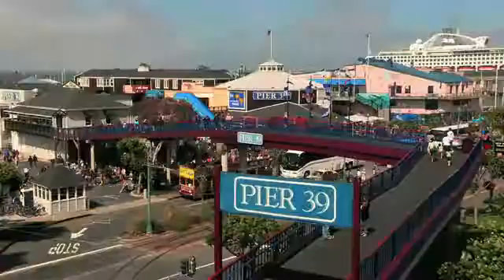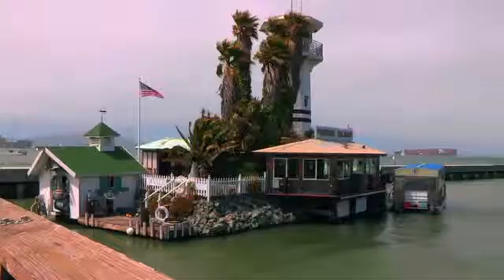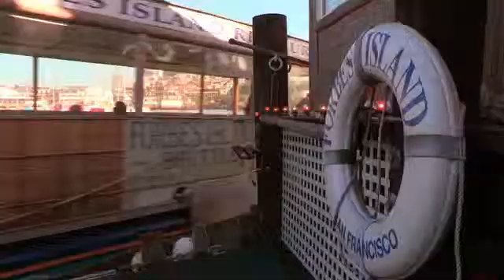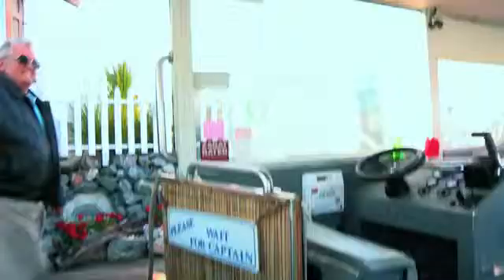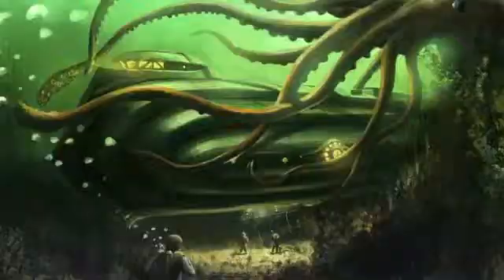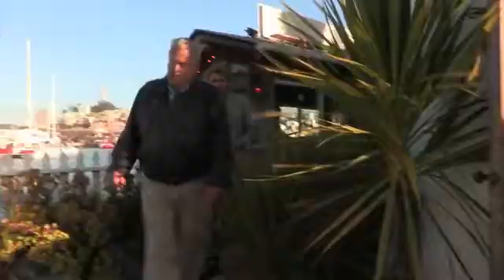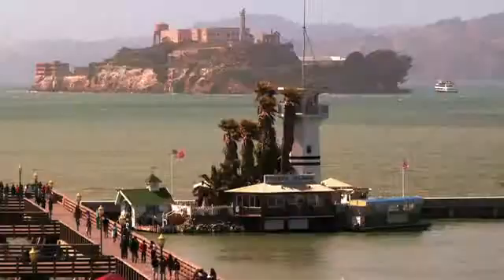On San Francisco's Fisherman's Wharf between Pier 39 and 41, this incredible man-made structure floats in the bay, offering me a chance to see what I would build if I could afford it. Welcome folks. Inspired by Jules Verne's 20,000 Leagues Under the Sea, Forbes Island was built in 1975 by Forbes Thor Cadu as his private residence.